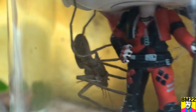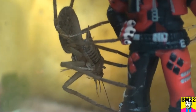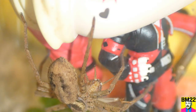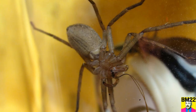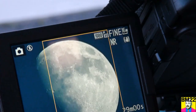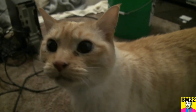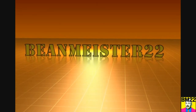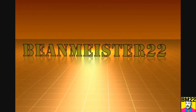All right. So do you know anything about giant huntsman? I'd like to say I do, but I really don't. I just know they're really fast and really creepy, and these are big spiders. Not only can I see them on the internet, I can now see one in real life. Leave your comments in the comment section. Thanks for watching. Bean Meister 22 — the most dangerous man on YouTube.